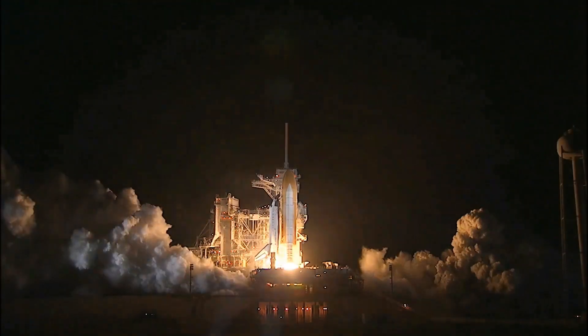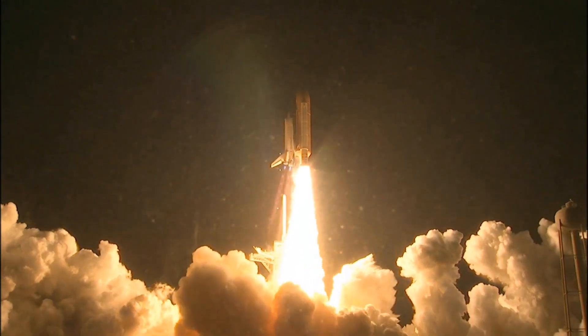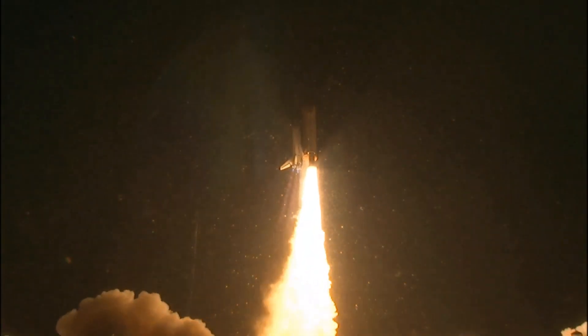Booster ignition, and liftoff of Shuttle Endeavour with NASA's final space station crew compartment, that brings a bay window view to our celestial backyard.